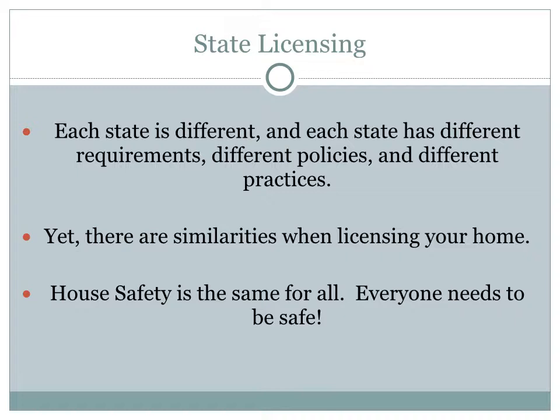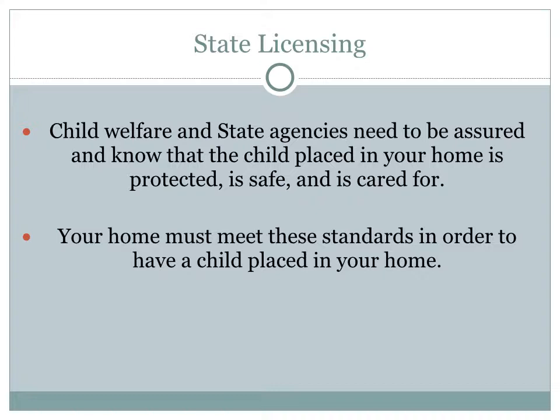With 50 different states in America, that means there are 50 different ways of doing foster care. Each state has different requirements, different policies, and different practices, though there are some similarities as well. But for all 50 states, it is the same when it comes to house safety — everyone needs to be safe in your home. Child welfare and state agencies need to be assured, and reassured again, that the child they are placing in your home is cared for, safe from harm, and protected.